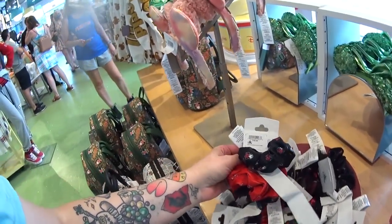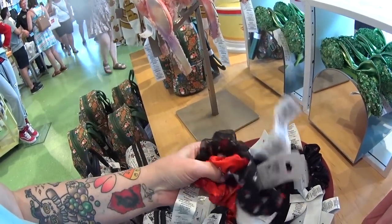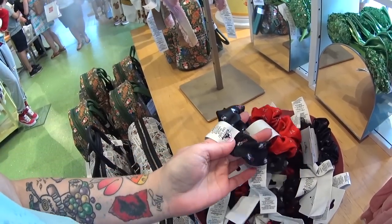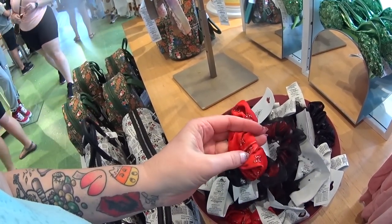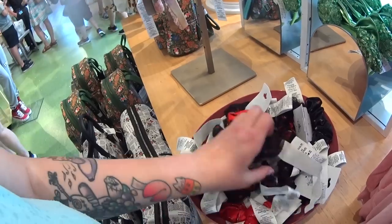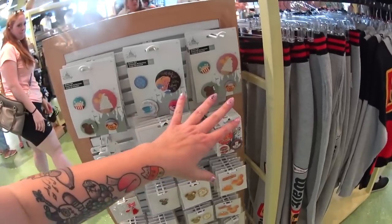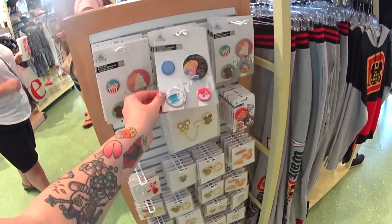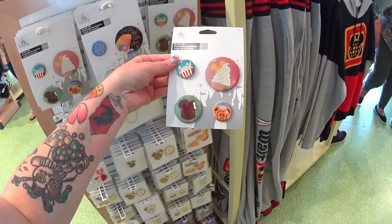New hair scrunchie set — $16.99. There are three in the set, so that's better. One is black, then there's the red one — it's like velvety, it has Minnie's bows — and then there's a black and red one. So they're all Minnie. On this end cap they have a bunch of button sets, which are all very cute — I believe they're $9.99. Yep, $9.99.